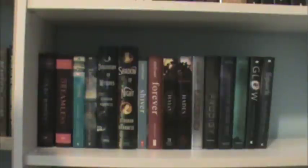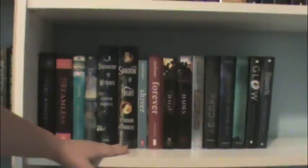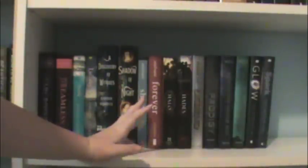Then I have another shelf of not-completed series. I have Starcrossed and Dreamless by Josephine Angelini — I'm just missing the last one, which I think just came out. Then I have Wake and Lullaby by Amanda Hocking, and I don't think the third one's out yet. Then I have A Discovery of Witches and Shadow of Night by Deborah Harkness, and I don't think the third one's out either. Then I have Shiver and Forever by Maggie Stiefvater, but for some reason I don't have the second book. Then I have Halo and Hades by Alexandra Adornetto — I haven't read these yet but I've heard amazing things, so I just need to get the third one, which is called Heaven. Then I have Legend and Prodigy by Marie Lu. Under the Never Sky and Through the Ever Night by Veronica Rossi. And Glow and Spark by Amy Kathleen Ryan.